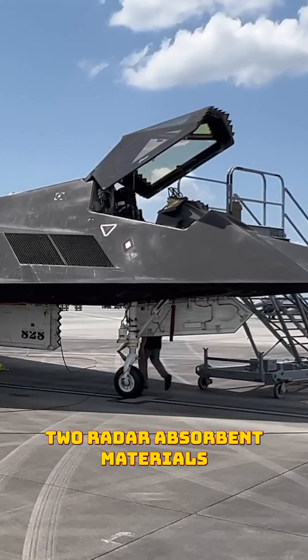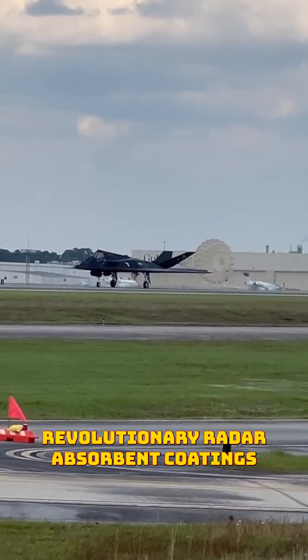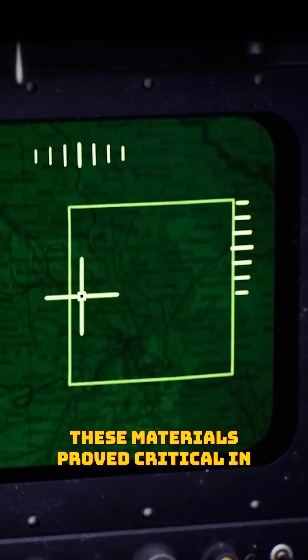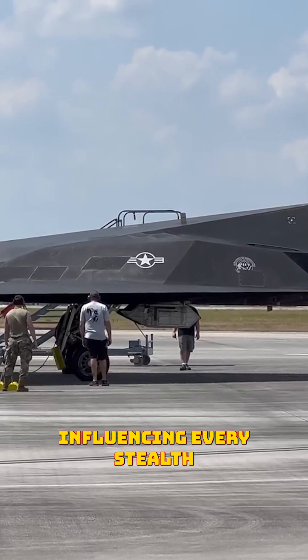Number two: radar absorbent materials. The Nighthawk introduced revolutionary radar absorbent coatings that significantly reduced radar signature. Though complex and high maintenance, these materials proved critical in making stealth aircraft practically invisible, influencing every stealth plane since.